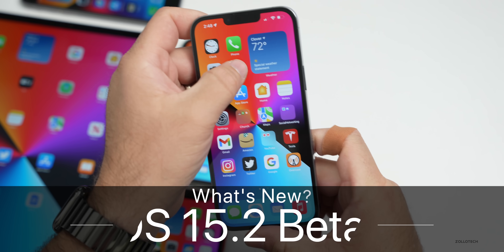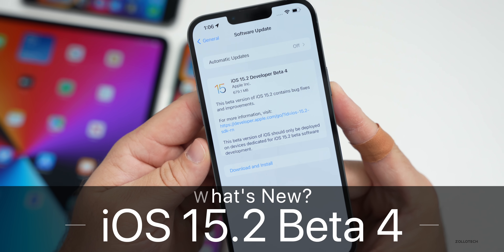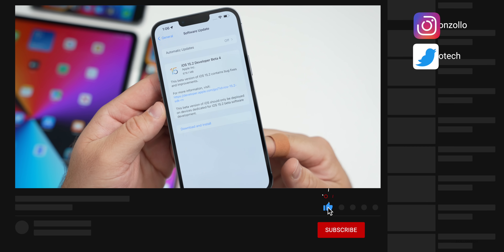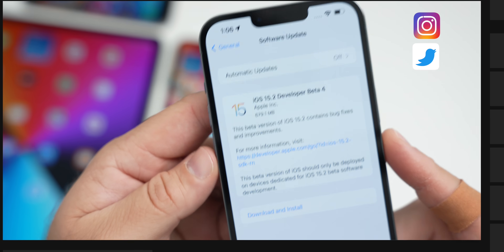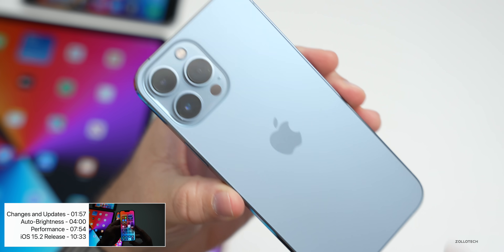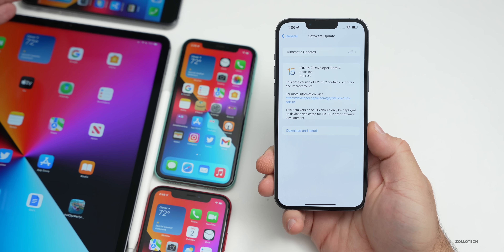Hi everyone, Aaron here for ZolloTech. Today Apple released iOS 15.2 beta 4, available to developers and hopefully soon to public beta testers. This came in at 679.1 megabytes on my iPhone 13 Pro Max, and was between 400 and 700 megabytes across all the devices tested here, from the iPhone 6s Plus, iPhone 11, and iPhone 10R.